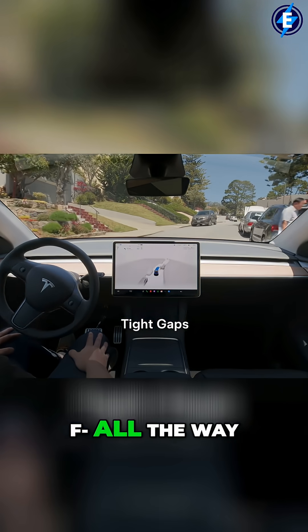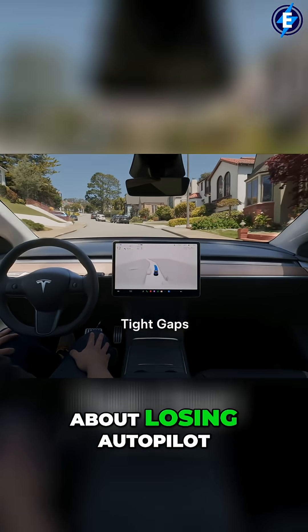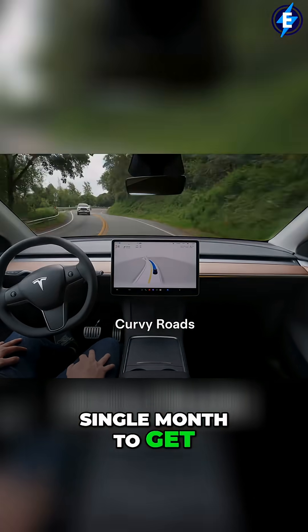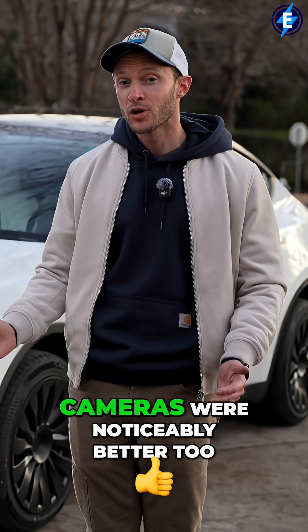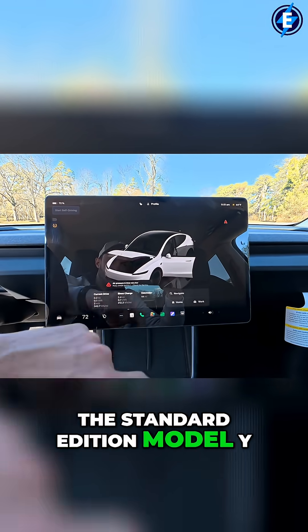If you just want to go all the way to full self-driving, then you don't even have to be concerned about losing Autopilot. However, that is going to cost some money. I also thought the cameras were noticeably better on the standard edition Model Y.